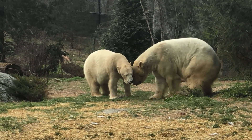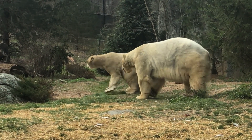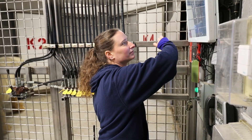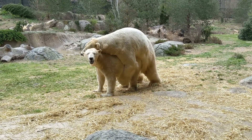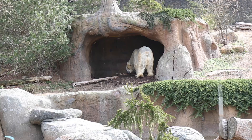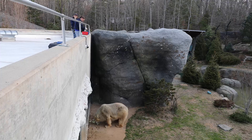Nikita will probably start guarding her — that usually means things like sleeping with his head on top of her and not letting her out of his sight. If they mate, the keepers will know because of cameras all around the habitat. As soon as they've mated, their behavior will instantly change and they won't want anything to do with each other, which means the keepers will separate them again.